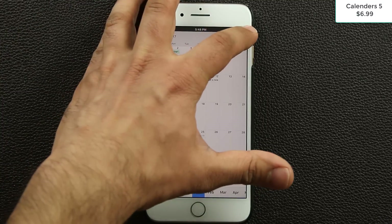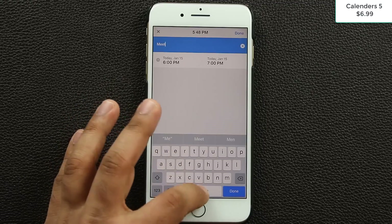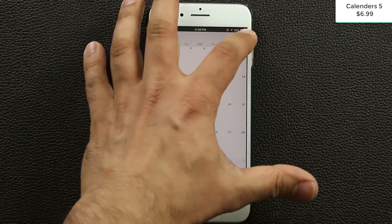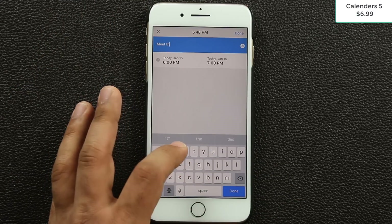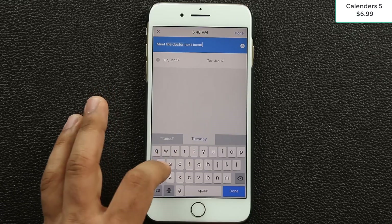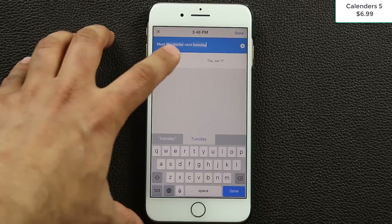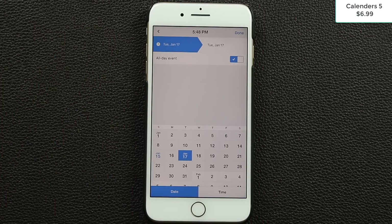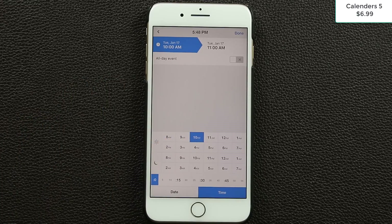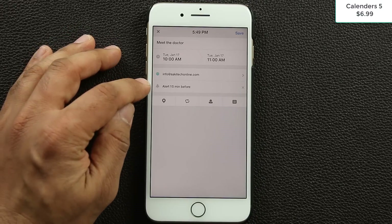To add a calendar entry, click the plus icon. You can type in plain language — for example, 'meet the doctor next Tuesday' — and the app understands when 'next Tuesday' is. You can select whether it's an all-day event, or pick a specific time from presets or manually. Set it to 10 a.m., then click done. From there you can choose which calendar to add it to and create an alert.